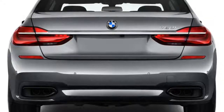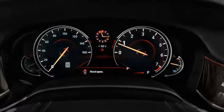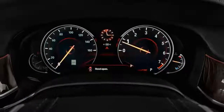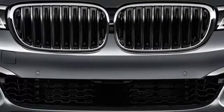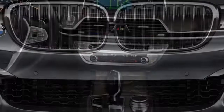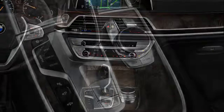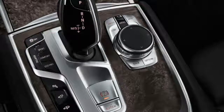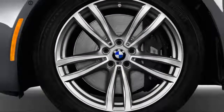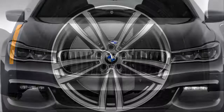For 2018, the 7 Series largely stands pat. Semi-autonomous driving features are now available on base models, and advanced parking features such as a surround view camera system are also included.